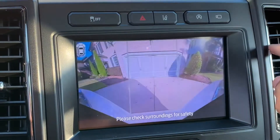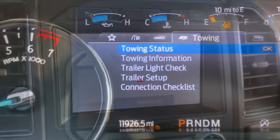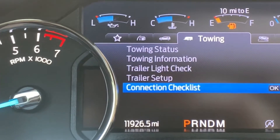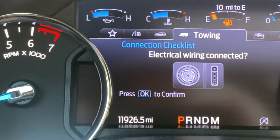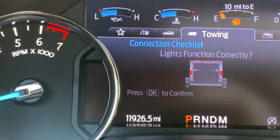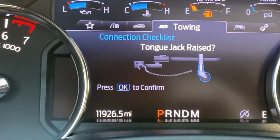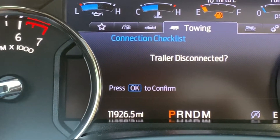For an SUV, backup cameras are a must, and this one offers different adjustment views. For those of you who are going to be towing, here's a way Ford makes sure that one person can set up and control their trailer all by themselves. You go through a checklist to make sure everything is working, and anybody who tows anything understands just how important this is. When you're done, you go through the same checklist to confirm everything is finished.